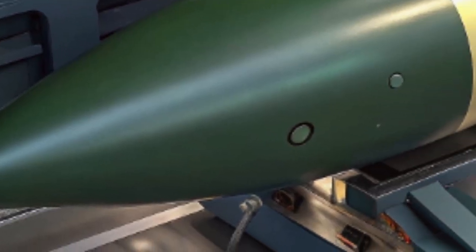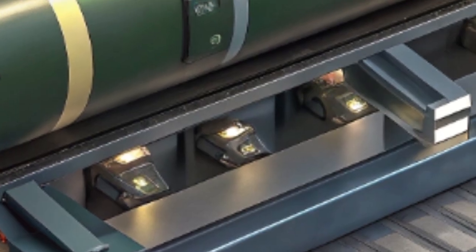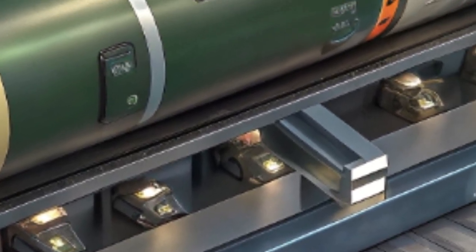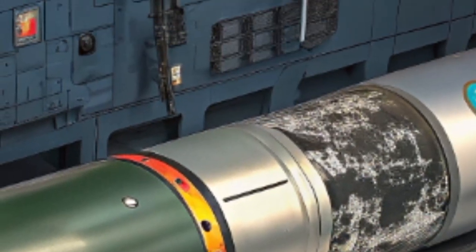The operator can then decide whether to use it purely for surveillance or to commit it as a weapon by locking onto a target and diving with pinpoint accuracy. This dual role makes it not just a missile, but also an eye in the sky.